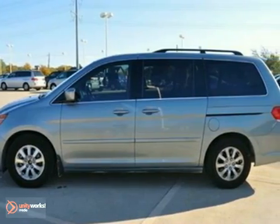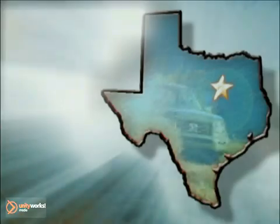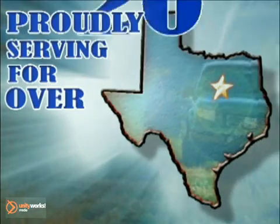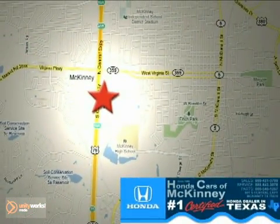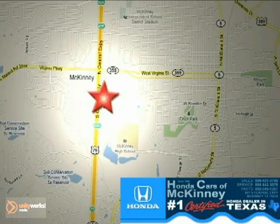Come take it for a test drive today. Honda Cars of McKinney — all we do is discount Hondas. Stop in today. We're conveniently located on Highway 75 northbound at exit 40A in McKinney.